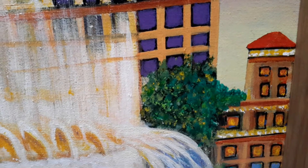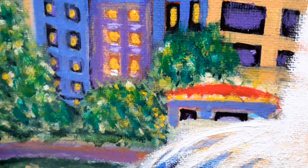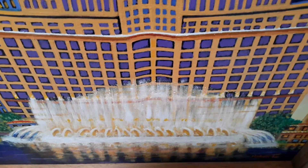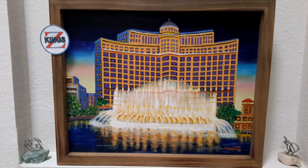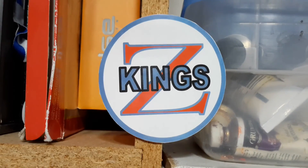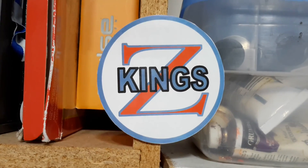Thanks for watching. Until next time. This was a King Z production. If you have any comments you can send them to King090 at gmail.com.